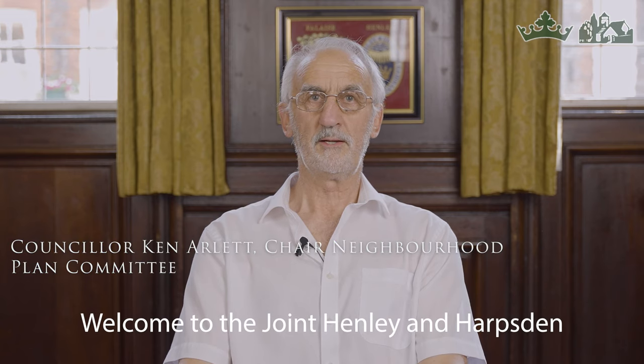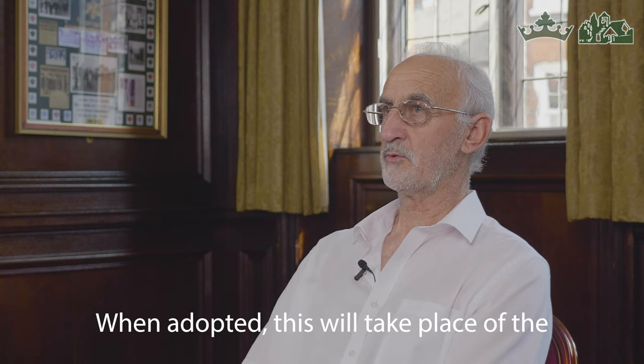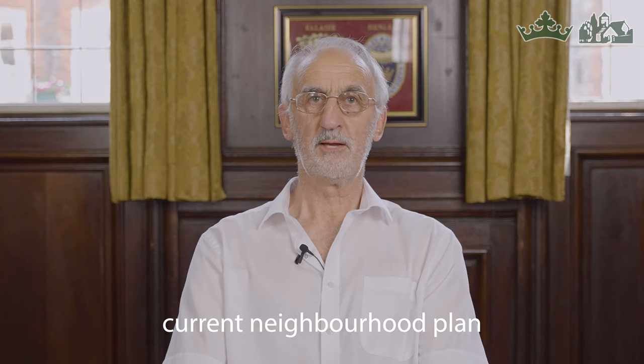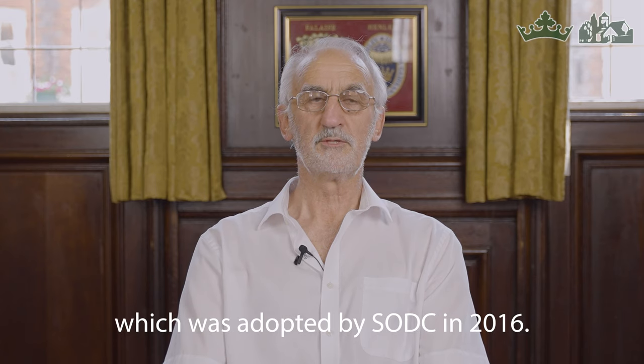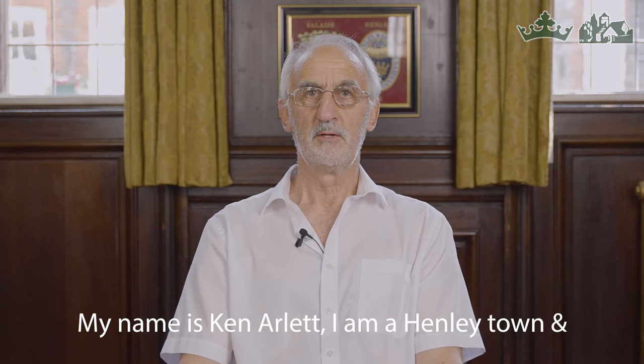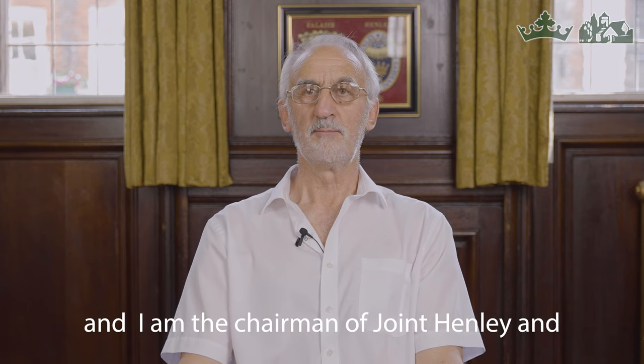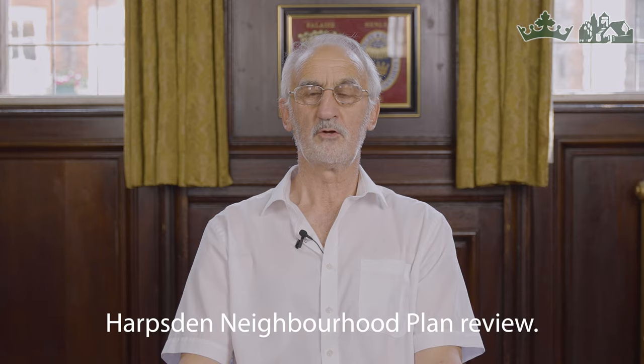Welcome to the Joint Henley and Harpsford Neighbourhood Plan Review. When adopted, this will take the place of the current Neighbourhood Plan which was adopted by SODC in 2016. My name is Ken Arlott, I'm a Henley Town and District Councillor and I am the Chairman of the Joint Henley and Harpsford Neighbourhood Plan Review.